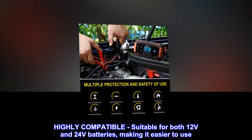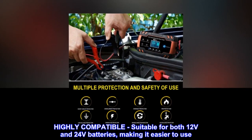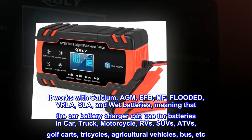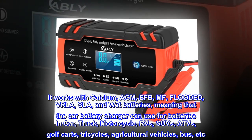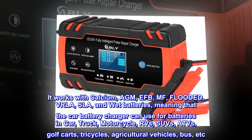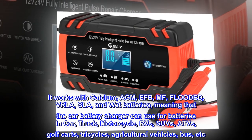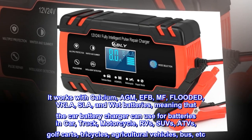Highly compatible, suitable for both 12V and 24V batteries, making it easier to use. It works with calcium, AGM, EFB, MF, flooded, VRLA, SLA, and wet batteries, meaning that the car battery charger can be used for batteries in car, truck, motorcycle, RVs, SUVs, ATVs, golf carts, tricycles, agricultural vehicles, bus, etc.